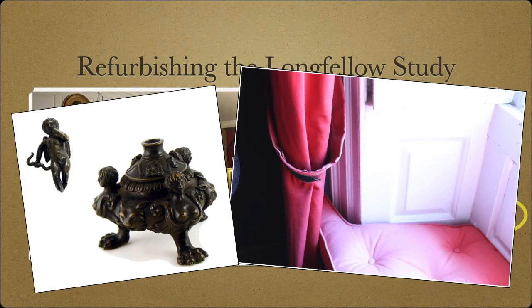Other artifacts from Longfellow's study also need care, like this inkwell passed down from one author to another in the 1800s, only to be broken about a hundred years ago.